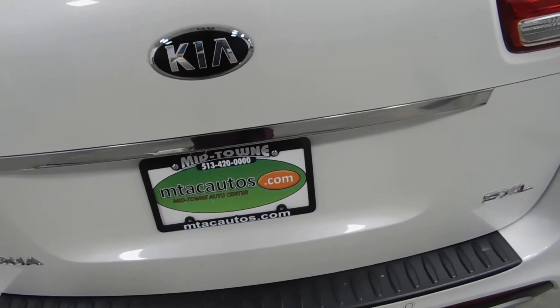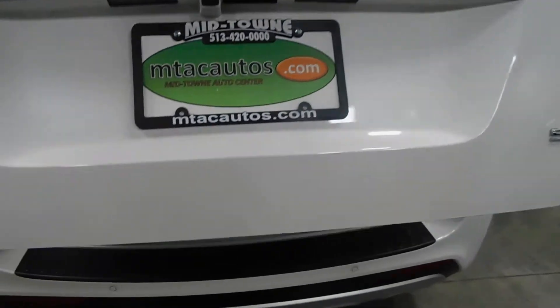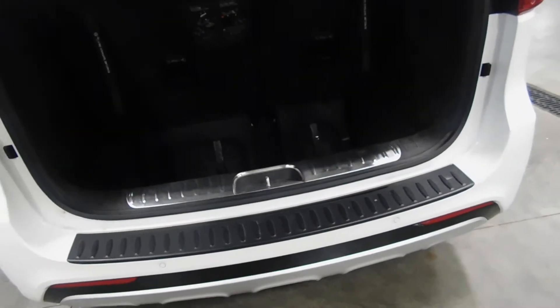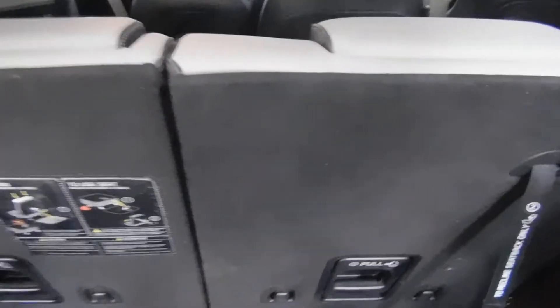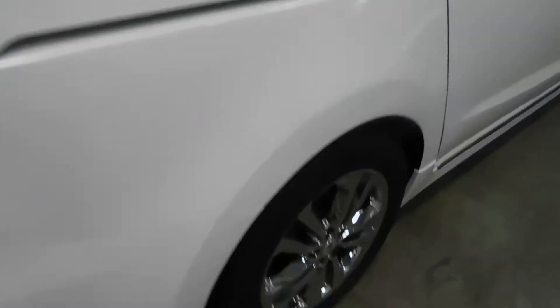Going to stand back — there's that SXL badge. Plenty of room with the third row seats up for another person, or if you're normal: groceries, suitcases, stuff like that. You can flip these down in two steps to stow them — I have photos of that, but I won't do that right now for the sake of time.